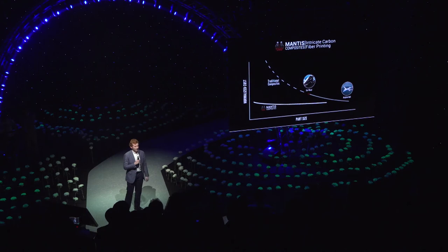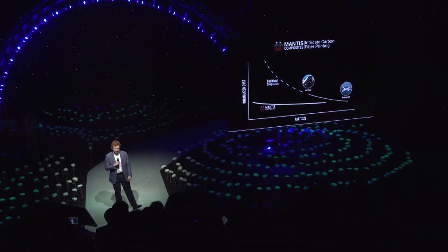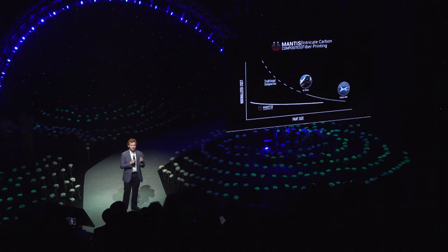But the reality is that only small elements of those are made out of carbon fiber. If you need to make a wing, that's something that's possible. But all the inside parts are difficult, and I chose this slide today because I think it really shows what we do at Mantis Composites. When you get to parts that are smaller than about the size of a car wheel, it becomes very difficult to make those parts out of carbon fiber.